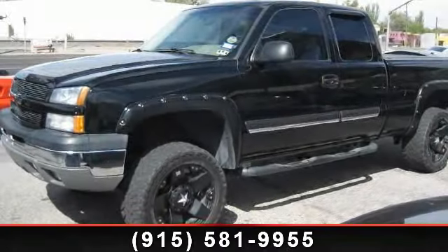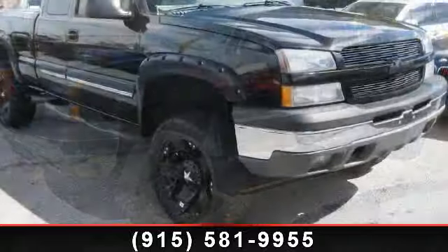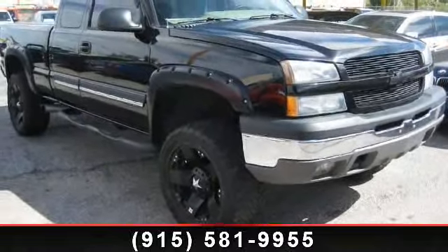Presenting the 2003 Chevrolet Silverado 1500. If you are looking for a first-rate auto, this one could be yours today.